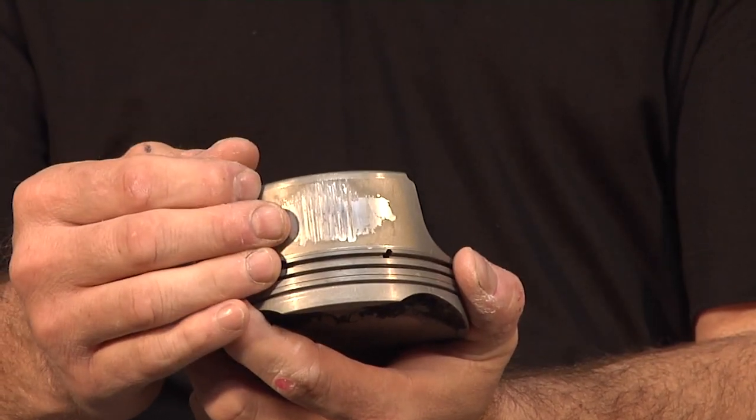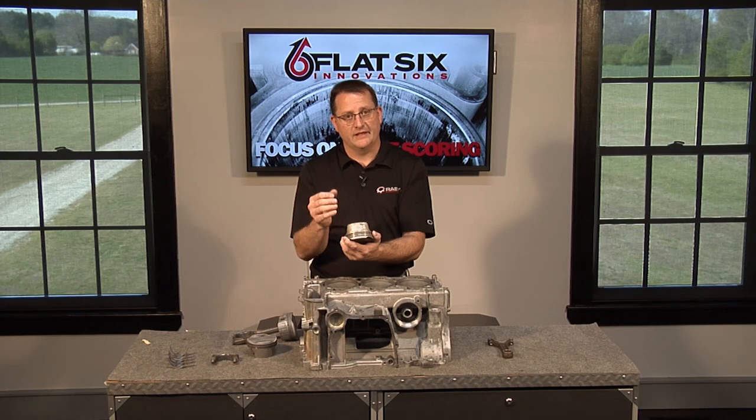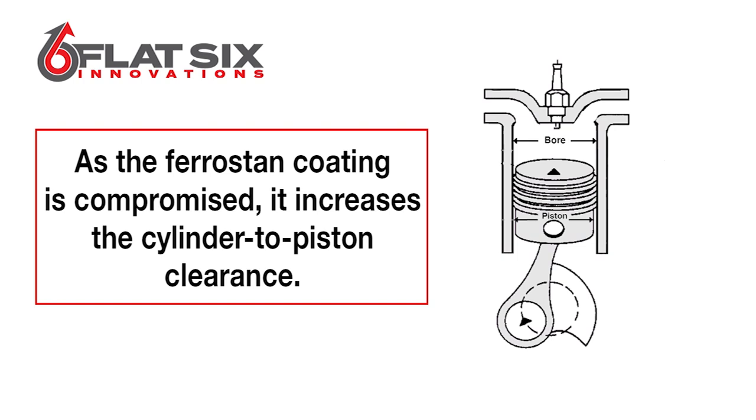I've taken a micrometer and measured it — I know exactly what ferrostan looks like when you find it in engine oil and the oil filter. As this coating starts to flake off, it actually increases the cylinder-to-piston clearance, which is the difference between the inside diameter of the cylinder and the outside diameter of the piston. The ferrostan coating always fails at the largest portion of the piston — in the middle, which is the contact patch by design where it's supposed to be the widest portion. That's where the ferrostan starts to fail first.